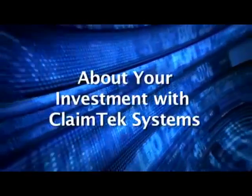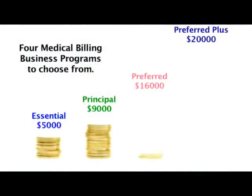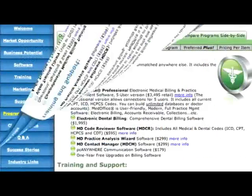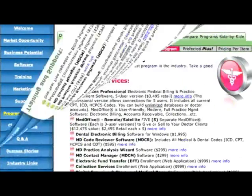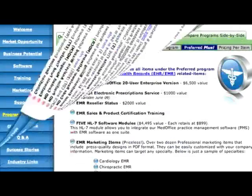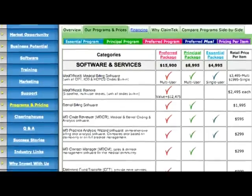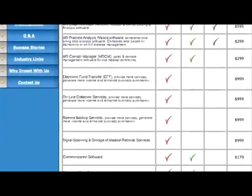About the investment required to open a medical billing service with ClaimTech. ClaimTech offers several programs that range between $5,000 and $20,000. You can see details about the programs ClaimTech offers under the Programs and Pricing section on our website. We also created a comparison chart explaining what you receive with each program.